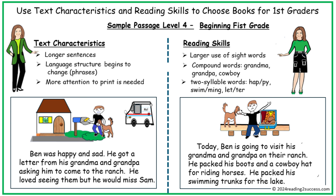In level 4, text characteristics include longer sentences. The language structure is changing, and more attention to print is needed from kids. In the reading skills section, there is a larger use of sight words and knowledge of compound words and two-syllable words.